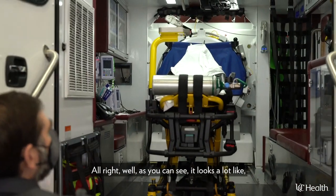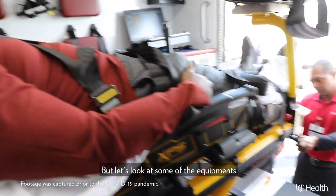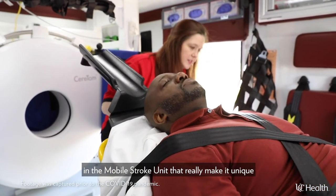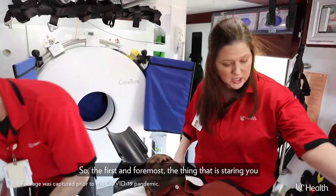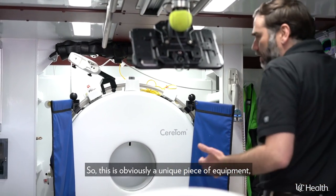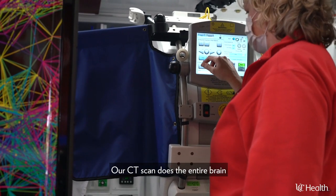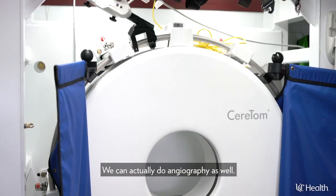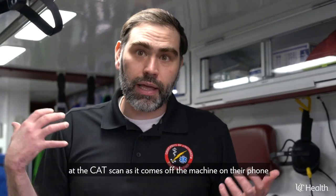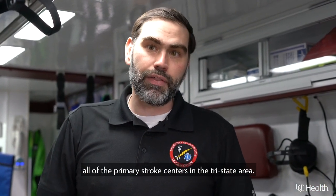As you can see, it looks a lot like a typical ALS ambulance for the first part. But let's look at some of the equipment and medications and other capabilities that really make it unique as a stroke unit. First and foremost, the thing that is staring you in the face right here is the CT scanner. This is obviously a unique piece of equipment — we have the capability to do a full CAT scan of the head, covering the entire brain and down to the top of the neck. We can also do angiography, and our stroke team members can be looking at the CAT scan as it comes off the machine on their phone in real time, just like they do when they consult at all of the primary stroke centers in the tri-state area.